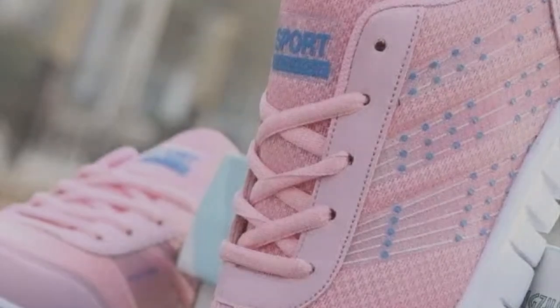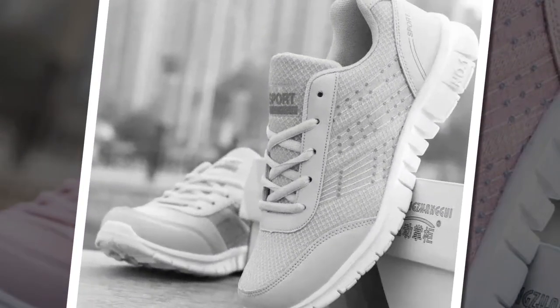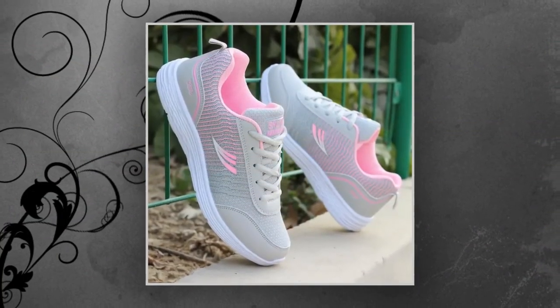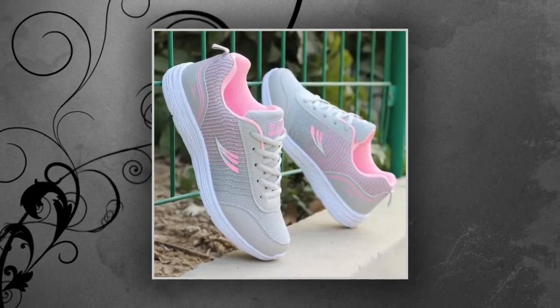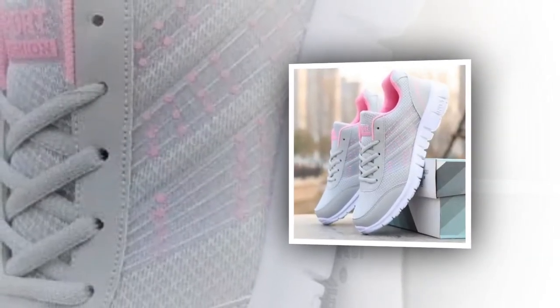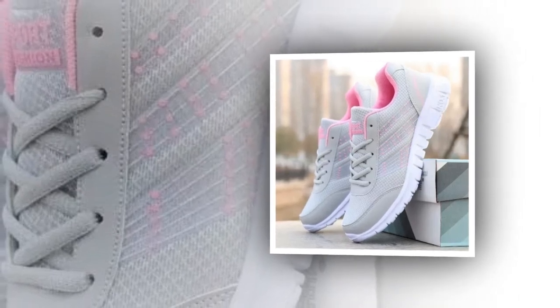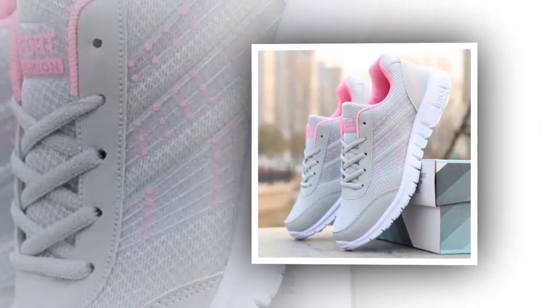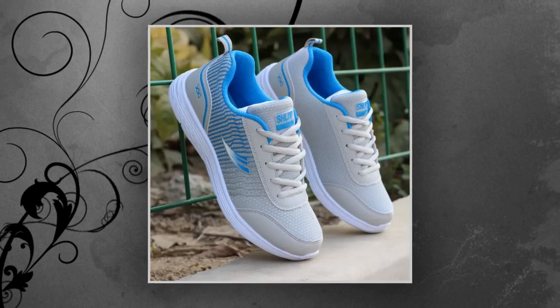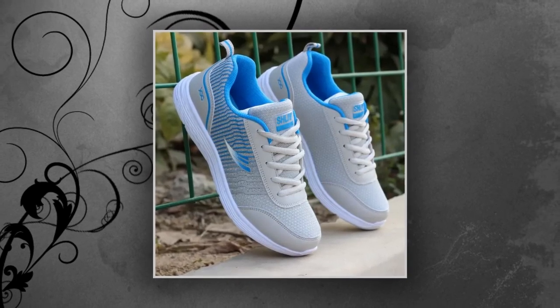First, let's talk about design. The QRLQHY sneakers are designed with a sleek and modern look, drawing inspiration from Korean fashion trends. The shoes feature a combination of neutral colors with subtle accents that make them versatile for any outfit. Available in blue-accented and pink-accented versions, they're perfect for anyone who loves a pop of color without going overboard. The geometric pattern adds a stylish touch, and the quality sewing ensures durability. The low heel height of about 1 cm to 3 cm gives just enough lift without straining your feet, making these sneakers a great choice for all-day wear.